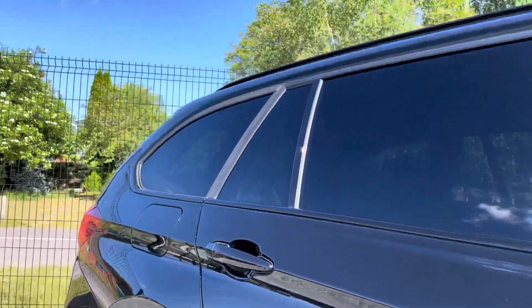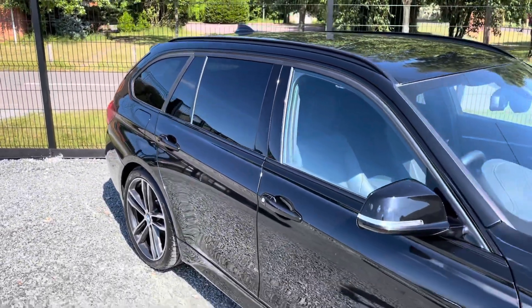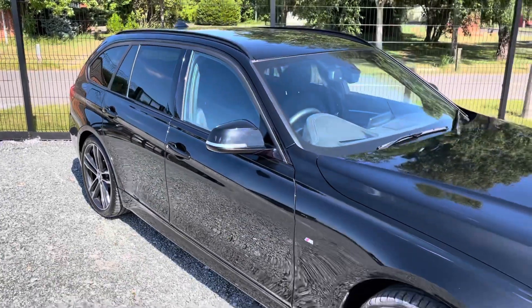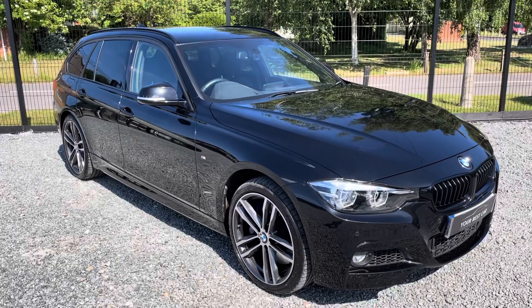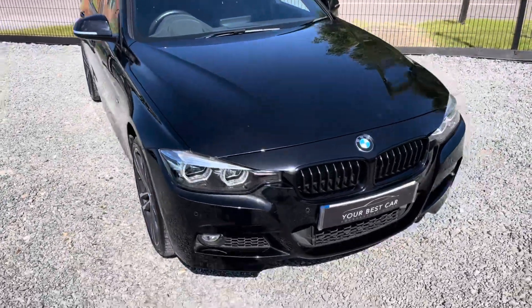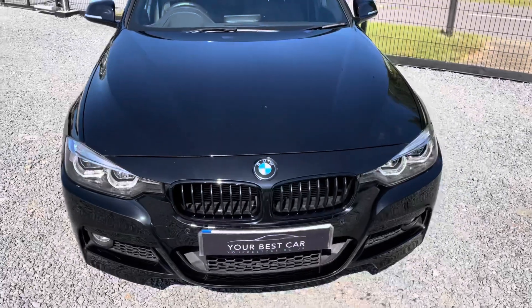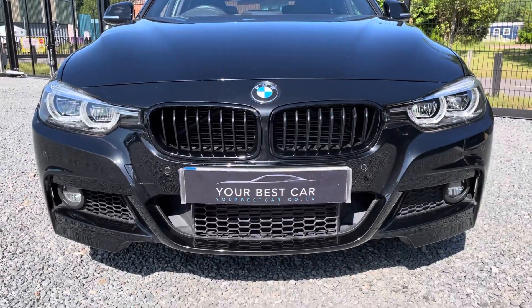Hopefully the camera's picking up how nice that paintwork is — it's in great condition for its age and mileage. The purpose of this video is to give you a general walk-around so you can see the condition, and then we're going to check out the inside and have a look at some of the gadgets. We're based on an airfield here at Your Best Car Bucks — you can probably hear helicopters in the background, but it makes videos like this sometimes a bit difficult.